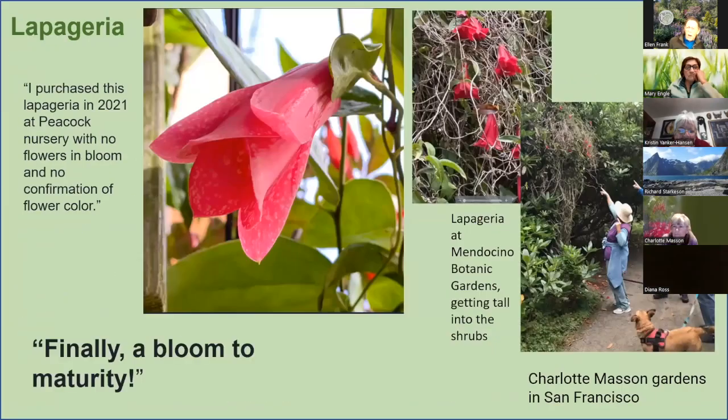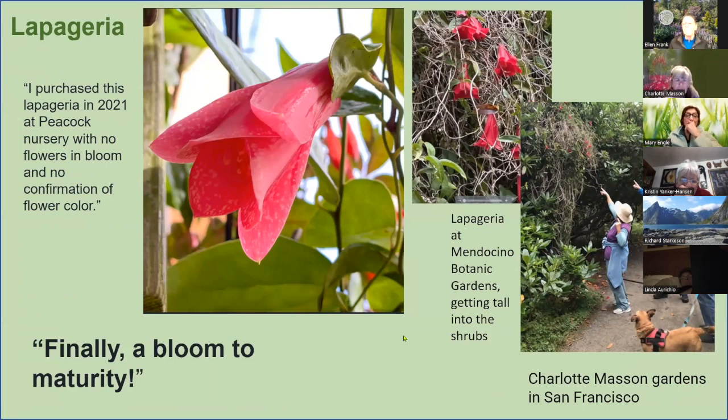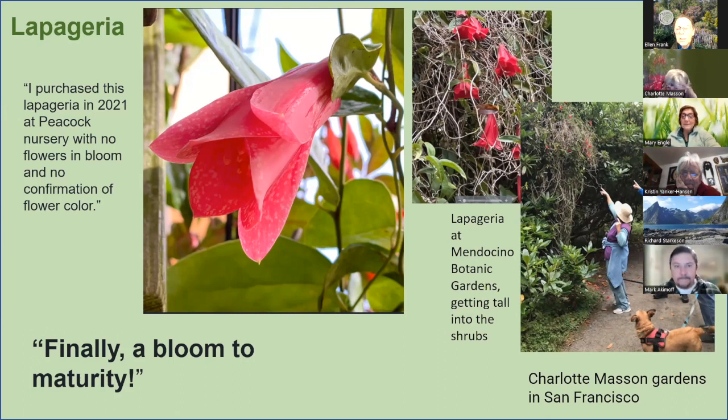Charlotte: I got this plant at Peacock Nursery a couple of years ago and wasn't sure what color the flower was going to be — I finally got a bloom, now I know. I also snuck in a picture of the Mendocino Botanic Gardens showing how tall it grows up through the trees. I've seen it growing when I went with Martin Grantham to Chile — a huge plant covered the whole front of a hotel in full bloom. We saw it in the Nothofagus forest in Chile, where they also get cold air.